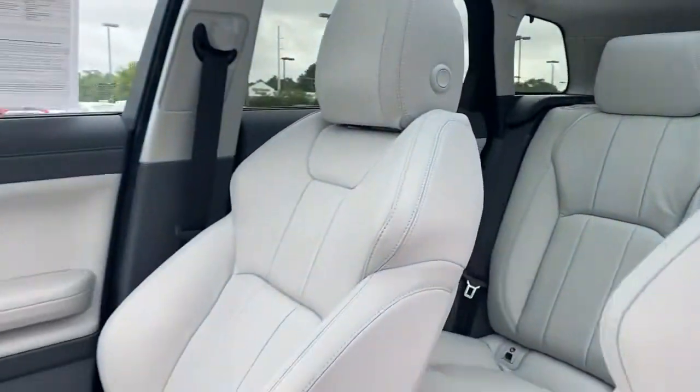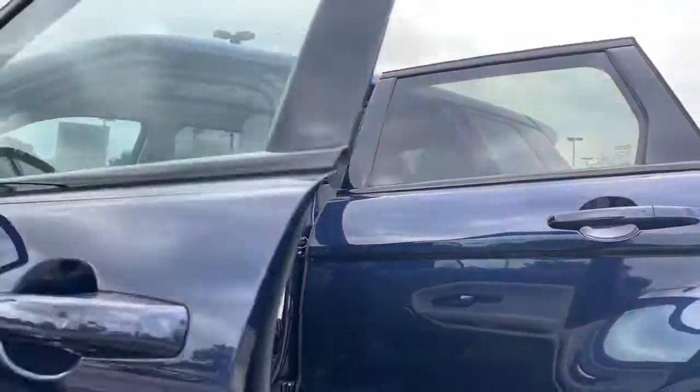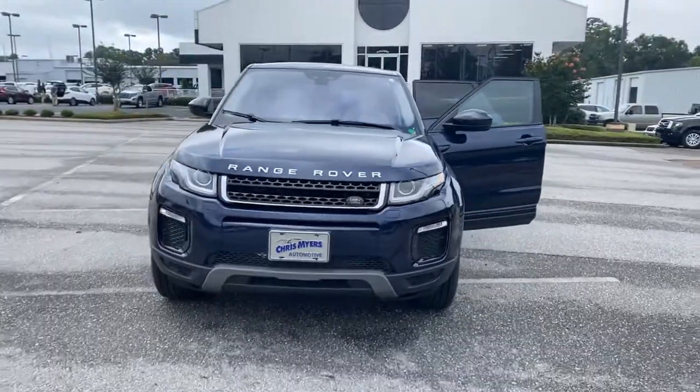Less than 31,000 miles and comes with a Carfax one-owner buy-back guarantee. For more luxury SUVs like this Land Rover Evoque, go to chrismayers.com today.